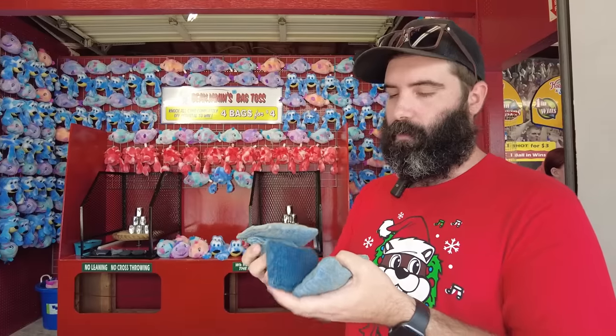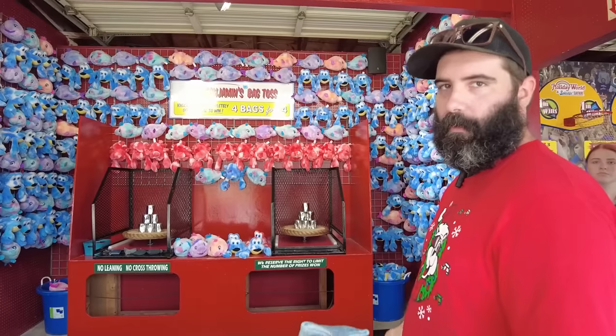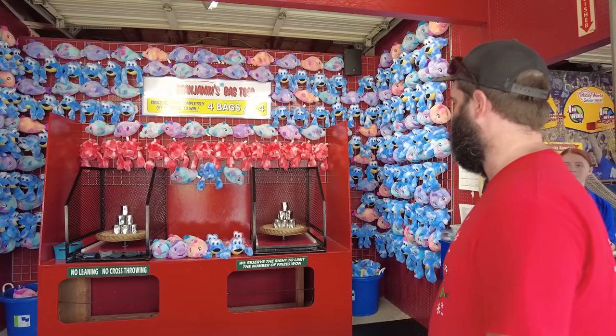They're like little denim beanbags — really cute. You're not going to need a lot of power here; you really want to go for accuracy on each of the cans.